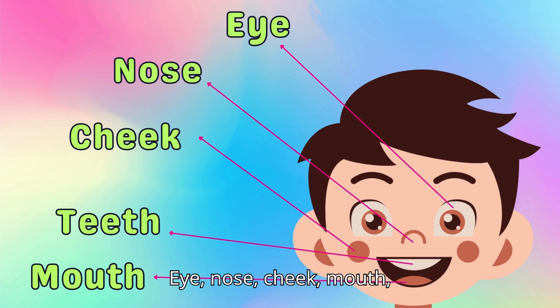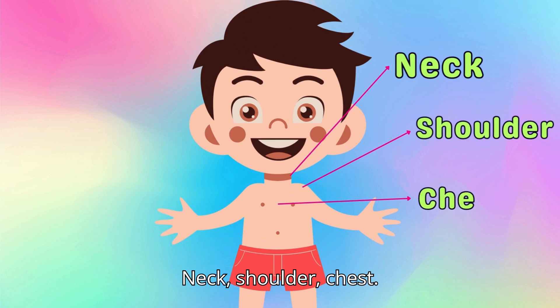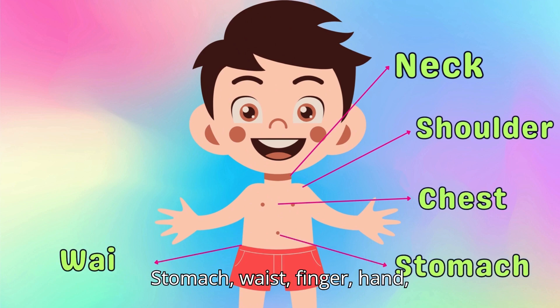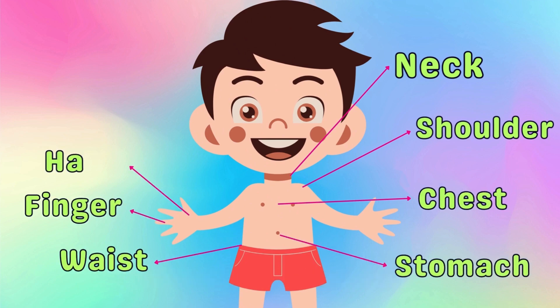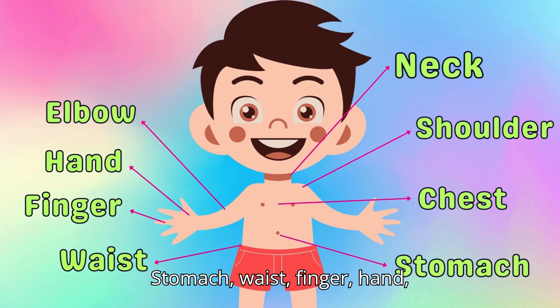Eye, nose, cheek, mouth, teeth. Knee, neck, shoulder, chest. Stomach, waist, finger, hand, elbow. Neck, shoulder, chest. Stomach, waist, finger, hand, elbow.